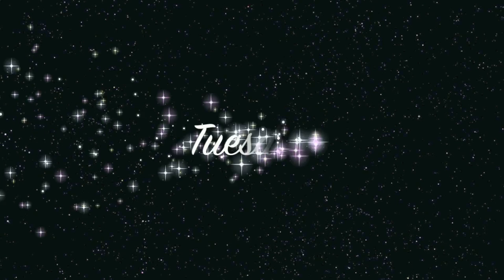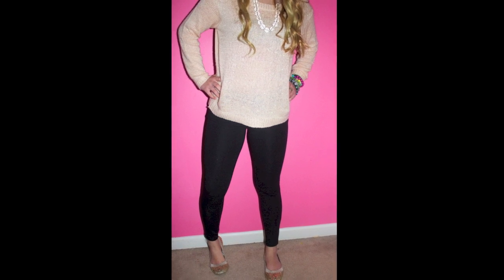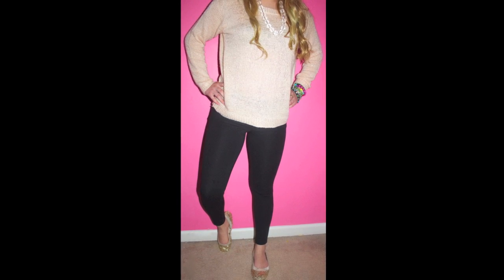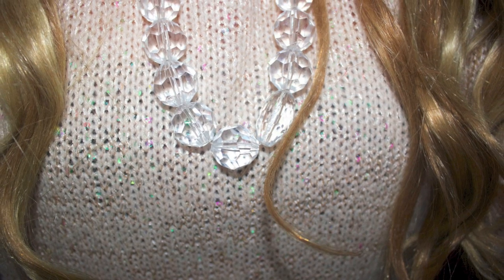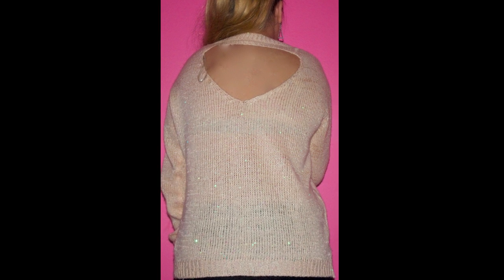So this is Tuesday's outfit. It features a beautiful sweater with sparkles in it from Forever 21 — it was like a light pink sweater, so cute. These legging-pants are also from Forever 21. My glass bead necklace was from Claire's. And the back of the sweater had this beautiful keyhole cutout, and I thought it was really pretty.